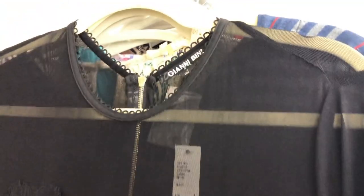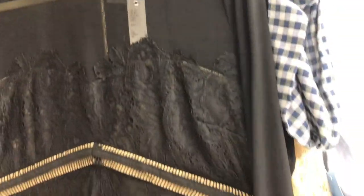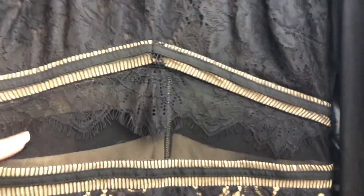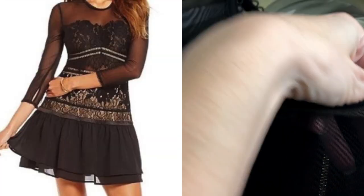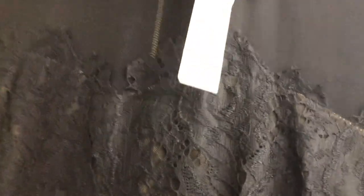This is a Gianni Bini, size large, and this dress is so stunning — it's a black long-sleeve with sheer sleeves, a tan detail underneath, see-through at the waist, lace, and a chiffon double layer at the bottom. I looked it up and saw one sold for $77 on Poshmark — it's originally $149. It is new with tags. You can see it's sheer in the back and fully lined. I just love it — stunning. I was really happy to pick that up.